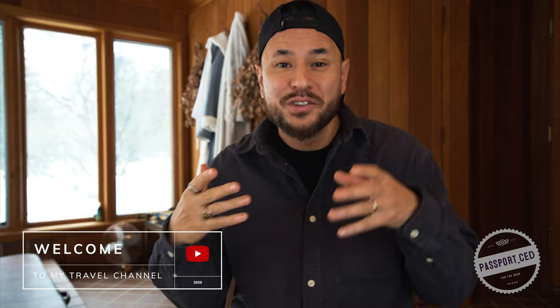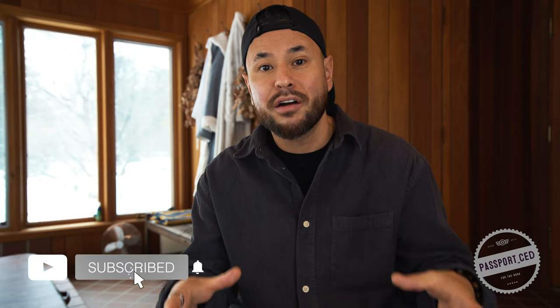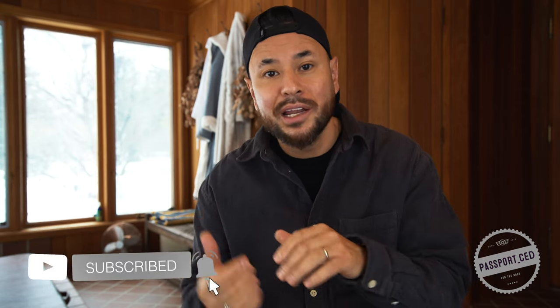Hey, what's going on guys? Cedric here and you're watching my channel Passport Said. So today our vehicle started making its voyage from Michigan over to Hawaii. So I wanted to take this moment to go over the shipping process with you guys. We started looking into this process a little while back. We contacted a handful of companies to try to figure out how much and how long it would take to get our vehicle from Michigan to the island of Oahu.